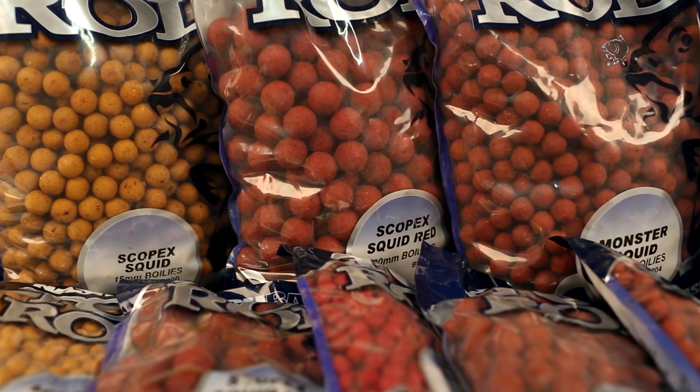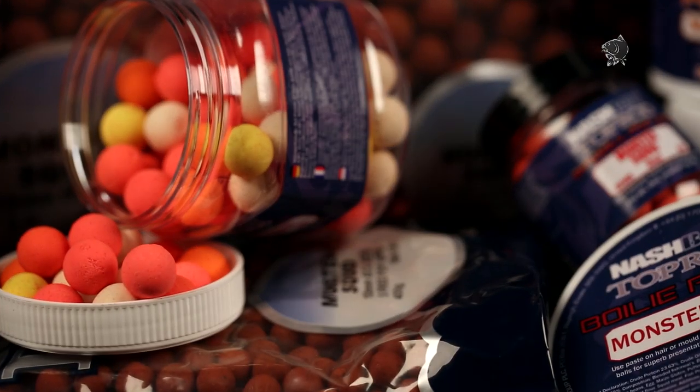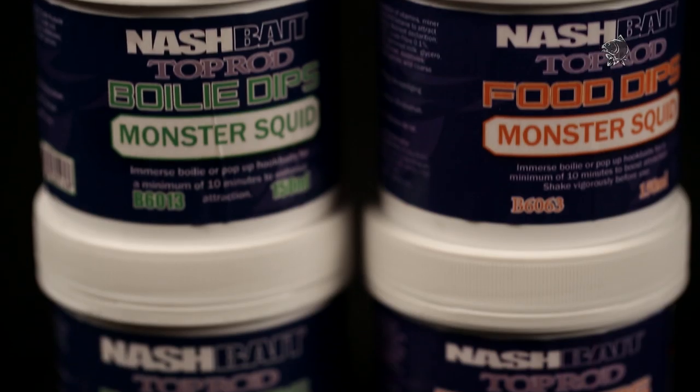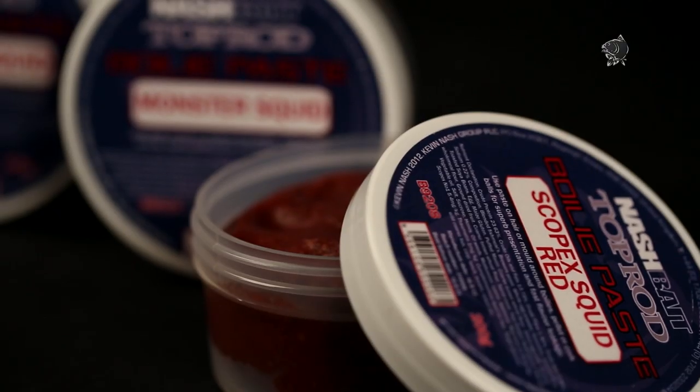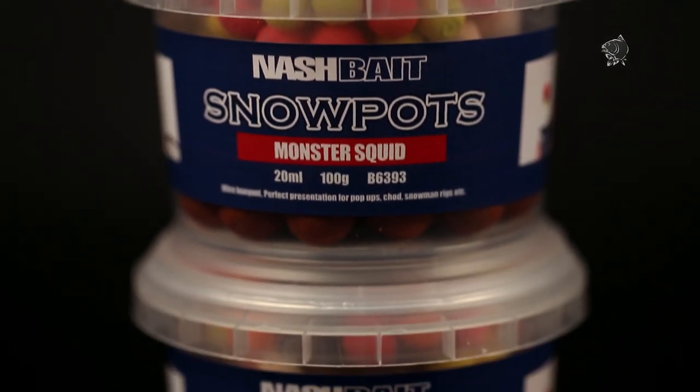With boilies available in multiple sizes from 10mm to 20mm and matching pop ups, dumbbells, liquid attractors, food dips, pellets and paste, there are countless ways to customise your approach and share in the successes of 2014.